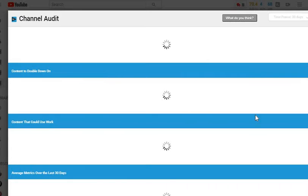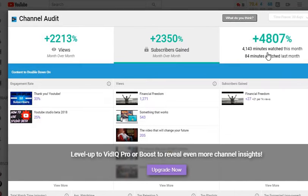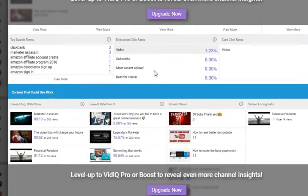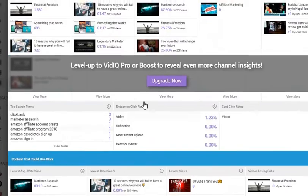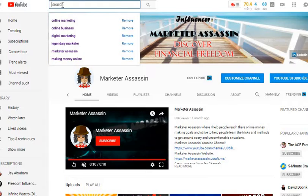Your channel overview — you can call it a channel audit — it gives you some overall stats and how your video is doing and stuff like that. Very interesting. This is just for the free version.